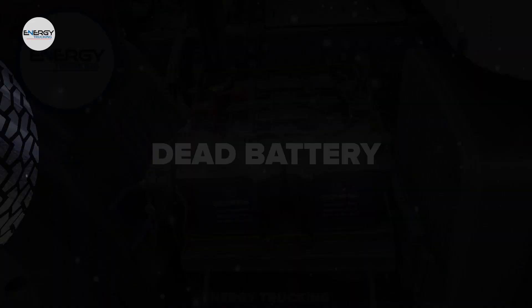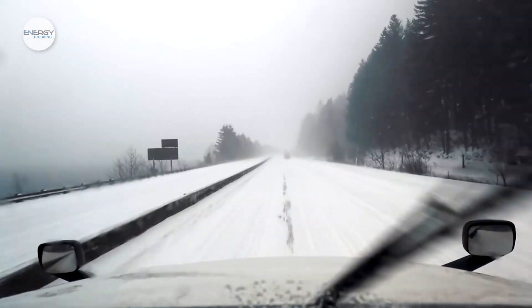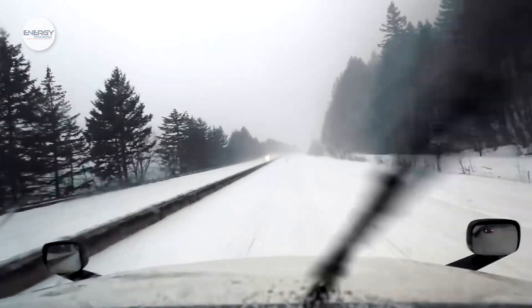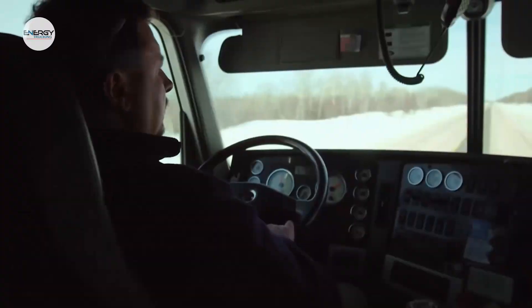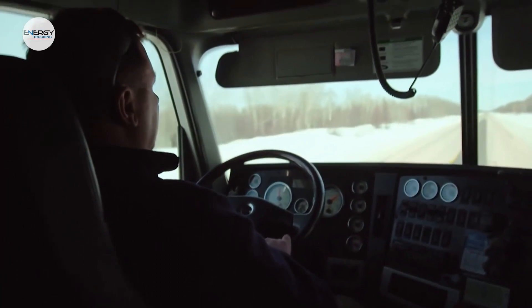Dead battery. When the temperature drops below freezing, it can take twice as much energy as normal for your battery to start the truck. Not only does the battery start the truck, but it also powers vital systems like the heater and headlights. If your battery is drained, you're going to have a bad time.